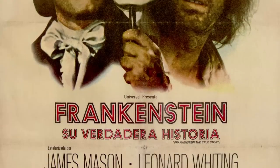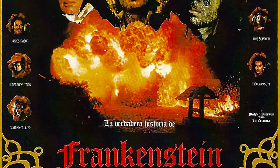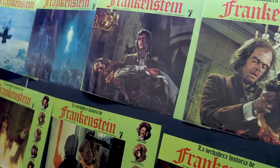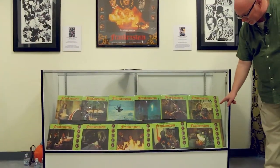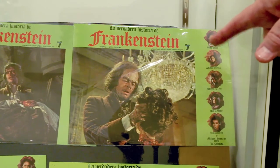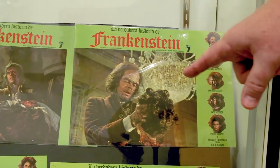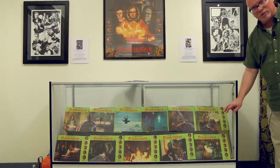This is a print of the original poster to Frankenstein: The True Story when it was released theatrically in Mexico. This is an original one-sheet to the theatrical release of Frankenstein: The True Story in Spain, and this is a set of 12 color lobby cards from the theatrical release in Spain. This particular card shows much more gore — the monster is holding the head of Prima, the severed head — and you actually see the entrails coming out of the neck and everything that was framed out of the broadcast in America.